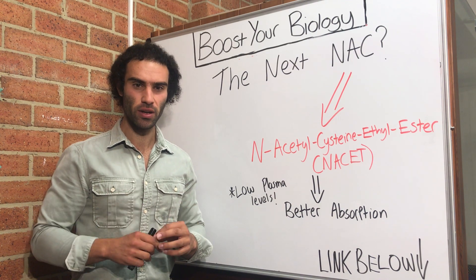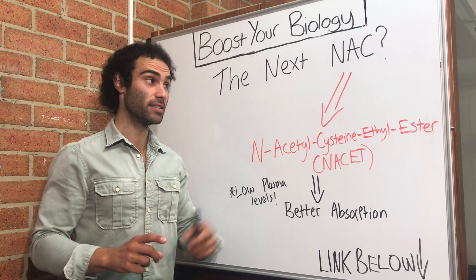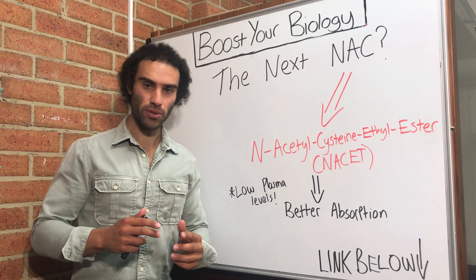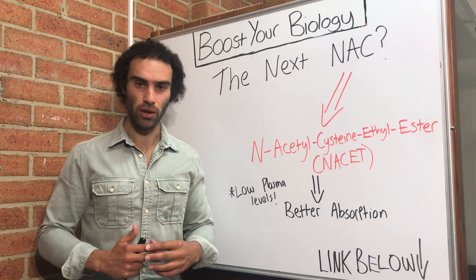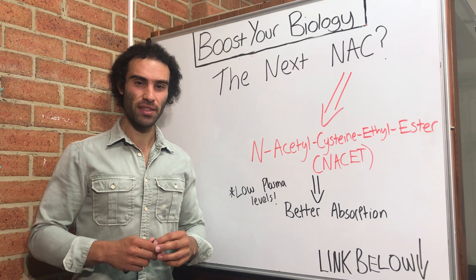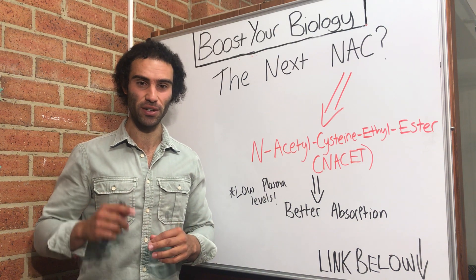Lucas here, and in this video I'm going to explore a very novel alternative to the classic supplement known as N-acetylcysteine, otherwise known as NAC. For those of you who are brand new to my channel, my name is Lucas. I am the founder of Ergogenic Health, and if you are interested in keeping up to date on the latest biological enhancements, then smash that subscribe button below, as I'll be releasing extremely cutting edge health information that you'll struggle to find on Google.